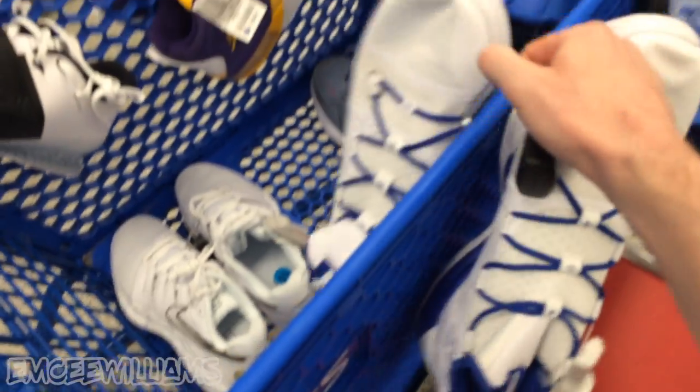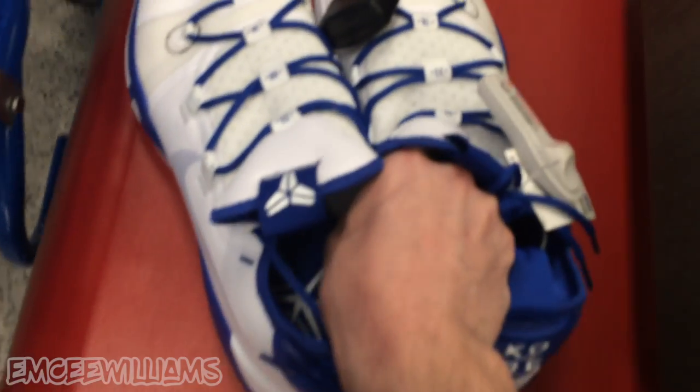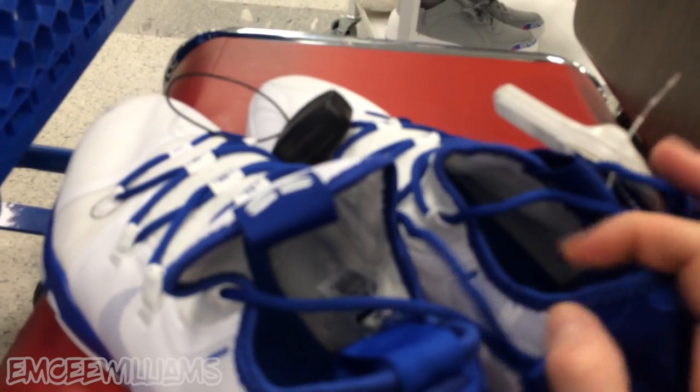I have a feeling it's gonna be the exact same story with these royal blue and white Kobes, but you never know unless you go - and by go I mean check on eBay - so let's do it.